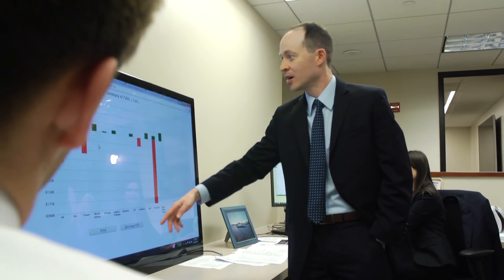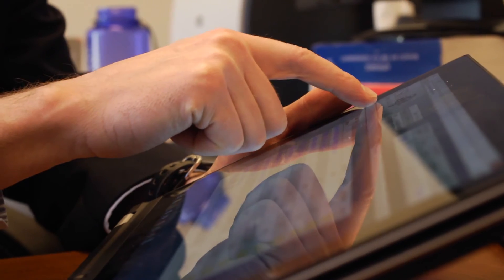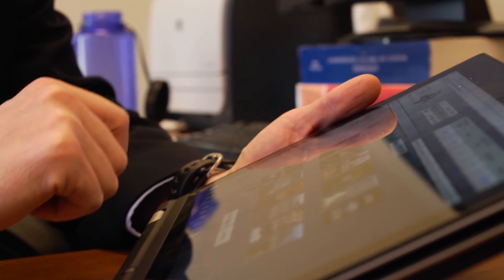Does their strategy match their budget? The tool can actually support hundreds of users at the same time from a variety of platforms — from a laptop, a desktop, a tablet, even a smartphone. We can actually have exercises running in multiple locations using different sets of options all at the same time. It allows users to experiment, to stress test their strategy, to see if it can actually be executed under a given set of budget constraints.